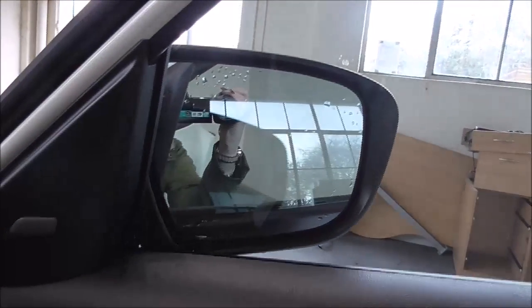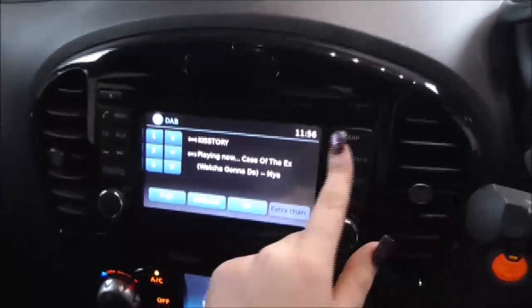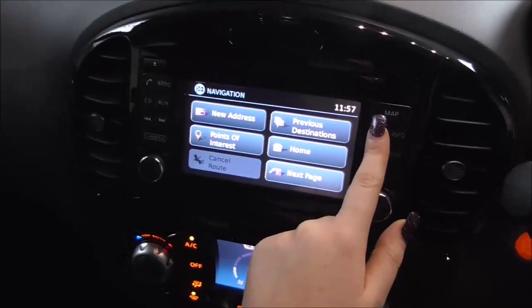By pressing this button here it automatically brings your wing mirrors in, and by pressing it again it automatically brings them back out. Moving on to the main centre console — radio and CD display. This vehicle is also equipped with Bluetooth technology to allow you to make phone calls safely whilst on the move. You also have satellite navigation.